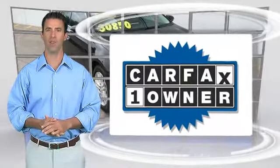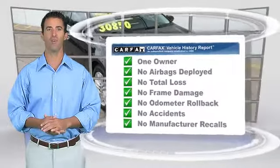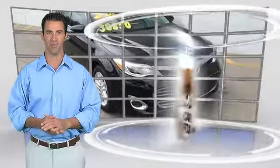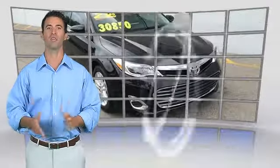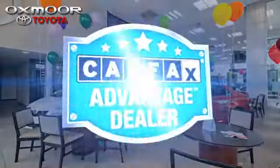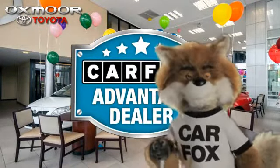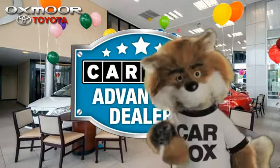This is a one-owner vehicle with the Carfax Vehicle History Report. Be sure to find a complimentary copy of this report online or contact a dealership. This vehicle qualifies for the Carfax Buy-Back Guarantee. Just say show me the Carfax at Oxmoor Toyota, a Carfax Advantage dealer.